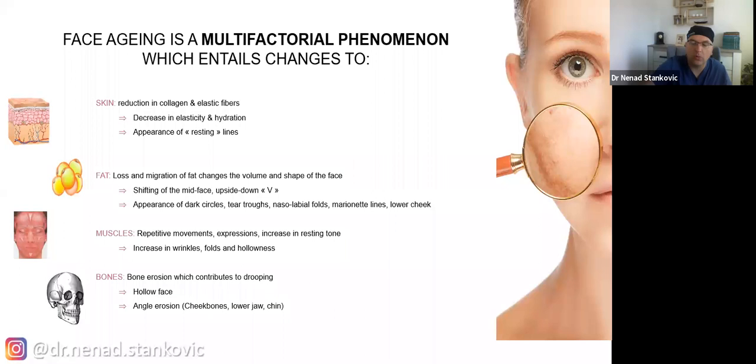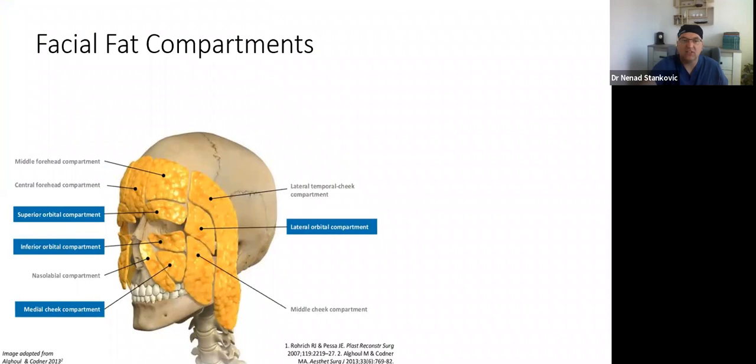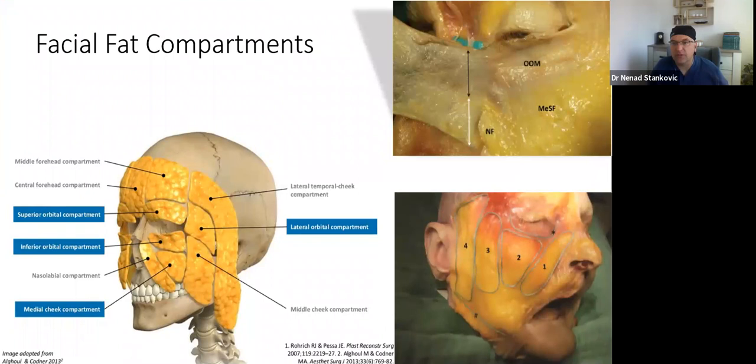Of course, there's also the bone — we lose bone, which is the supporter of all soft tissues on top. When we speak about facial fat compartments, we usually start with the superficial ones. There are four: the nasolabial fat compartment (1), medial fat compartment (2), middle fat compartment (3), and lateral fat compartment (4). They tend to decrease with age.